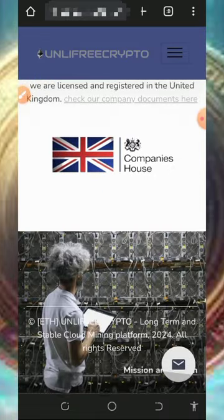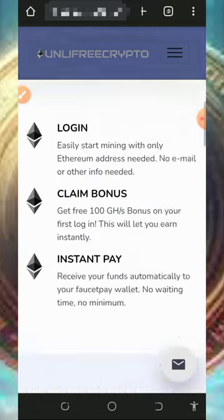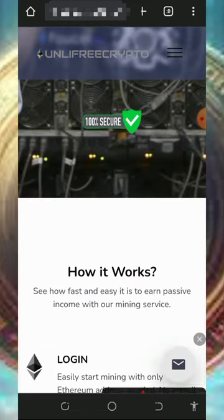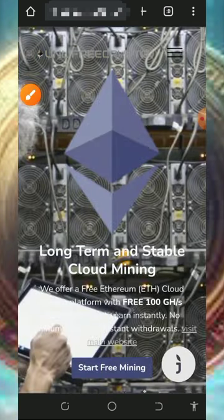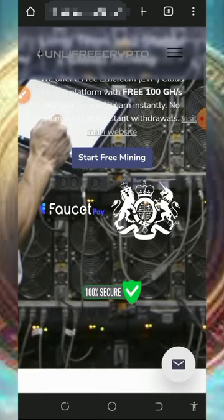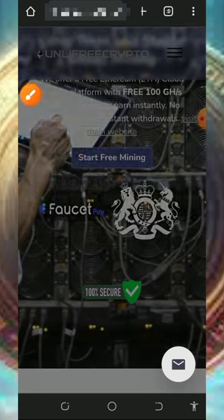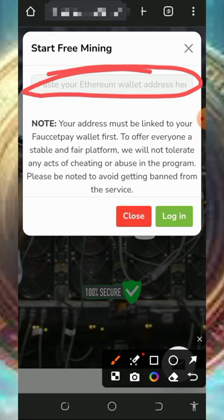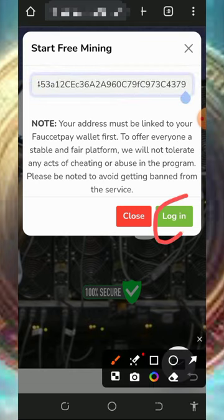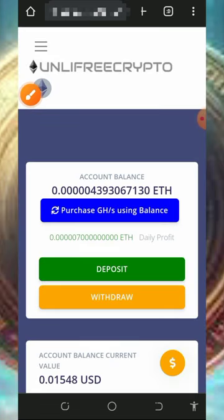You can see their company information and disclaimer on the page. You can also contact them via their email handle shown on the screen. After checking out all this information, come over and start mining by tapping the start mining button. Once you tap that, you'll need to enter your Ethereum wallet address from your FaucetPay account, then tap the login button to log into your account.